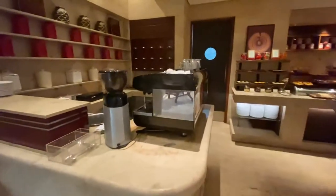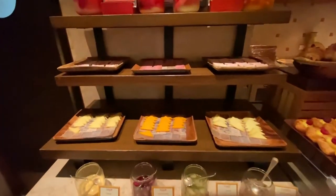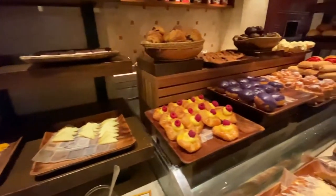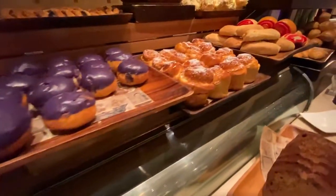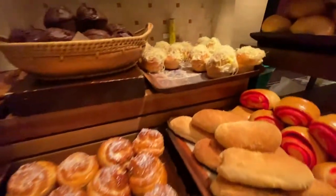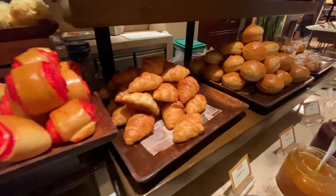So we've got a coffee bar right here. We've got an array of cheeses and cold cuts. Lots of pastries — this is an ube donut it looks like. Is that a cinnamon roll? Oh look at this ensimada. And there's Abby's favorite croissant.